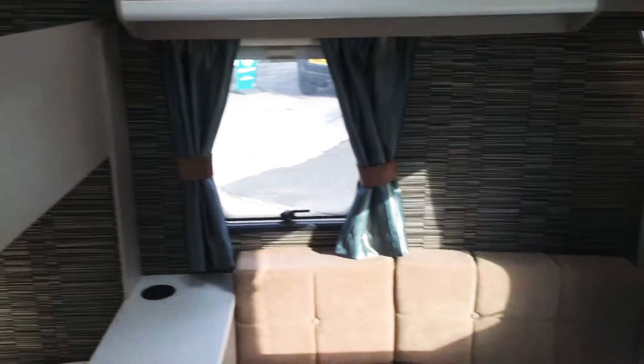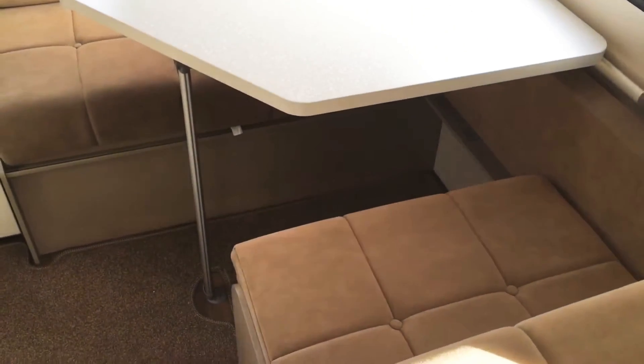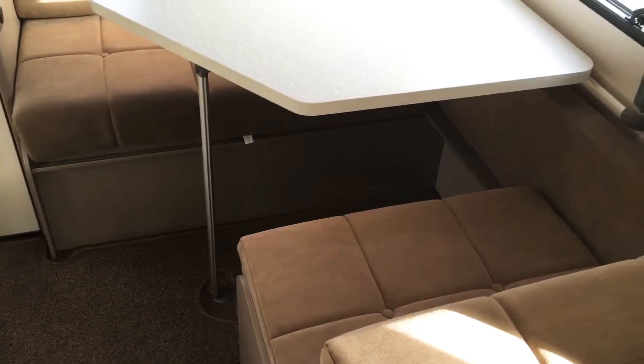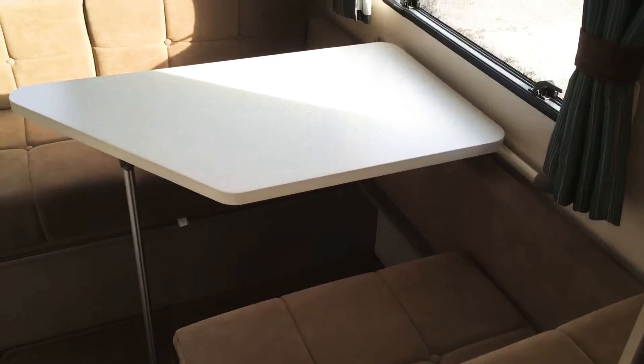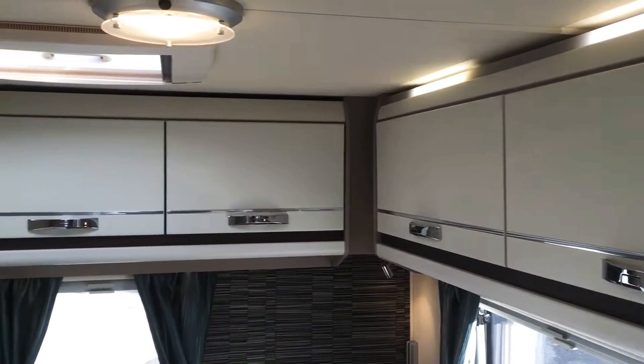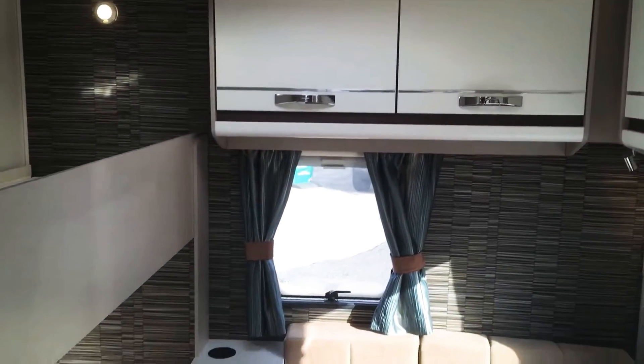At the back of the caravan, next to the bunk beds, we've got a little side diner which will make a single bed, and there's a pull-over bunk as well. So that's 4 in the back. Plenty of locker space and all the lights are LED.